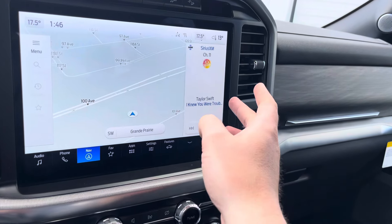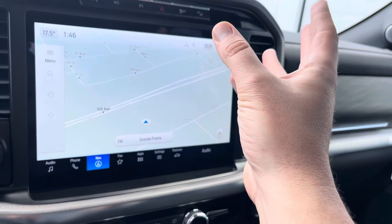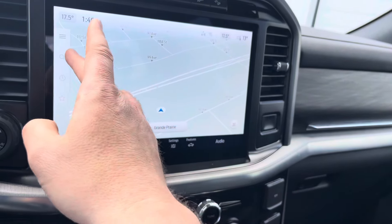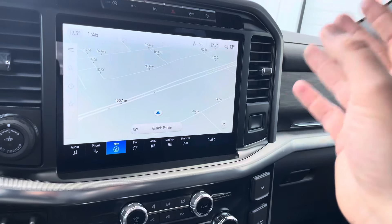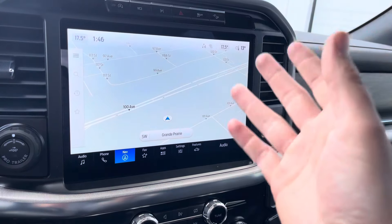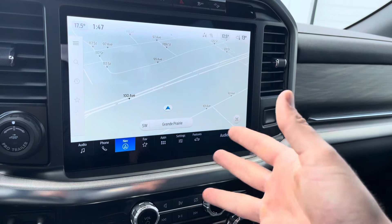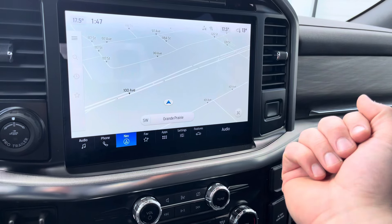In here we have a navigation system fully connected with Ford, so with this system you can see real-time traffic updates, weather updates, and all kinds of stuff. This also has wireless Apple CarPlay and Android Auto — my favorite — because wirelessly this can project the apps from your phone: your Spotify, your podcasts, even maps like Google Maps, Apple Maps, or Waze. So if you don't want to use the hard-built navigation, you can use your own from your phone, which is great.